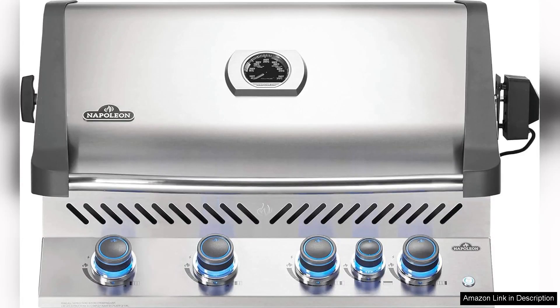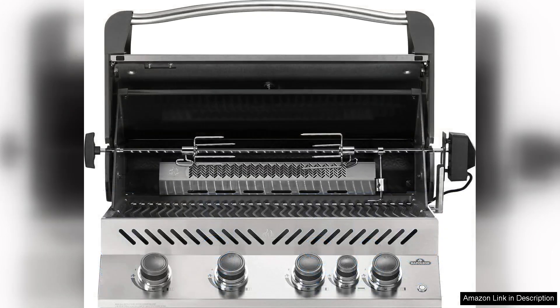The Napoleon Built-in Prestige 500 BBQ Grill is an impressive outdoor cooking appliance that blends sophistication with performance, making it a worthy addition to any backyard kitchen.